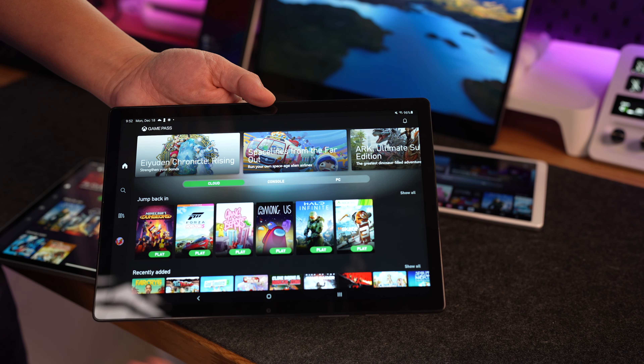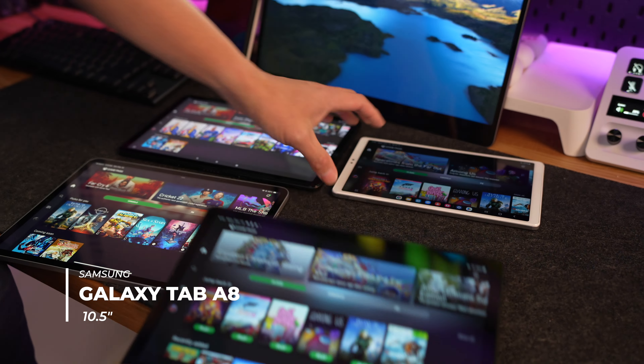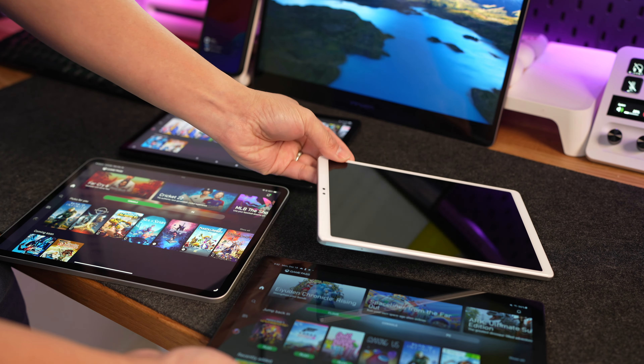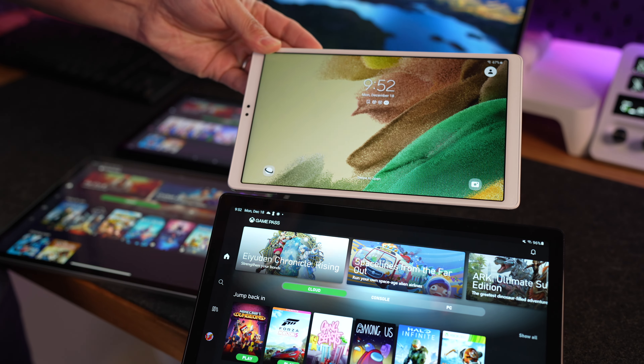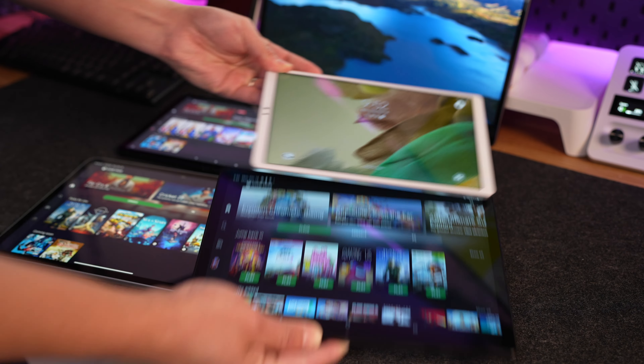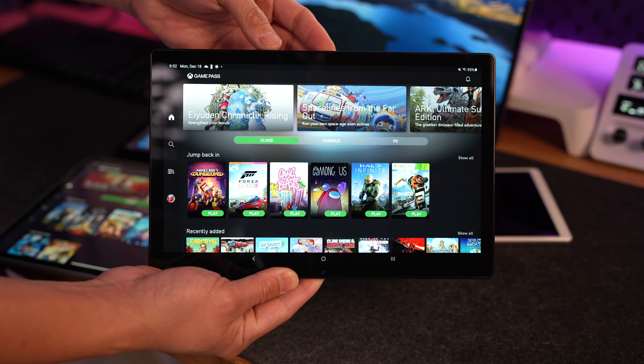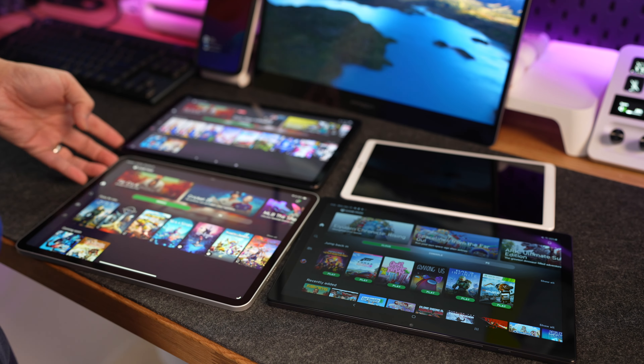Next, this is the Samsung A8. Really like this tablet — it's a bigger screen size than the A7. And you can play cloud gaming on there as well. That's a quick comparison right there.